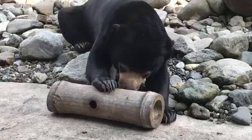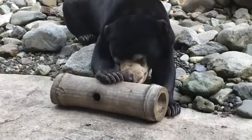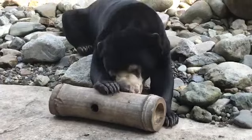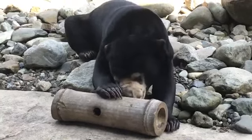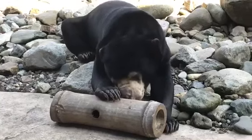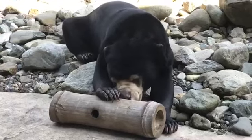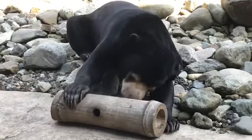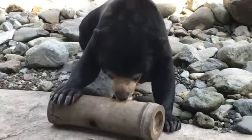Kyra, the bear you're looking at now, was the first sun bear cub born in the UK, so she is a very special bear. She's a year and a half now, but she'll probably move on to another collection at some point to hopefully be a breeding bear herself. She hasn't quite reached sexual maturity yet, so we're keeping her here with Mum for now.